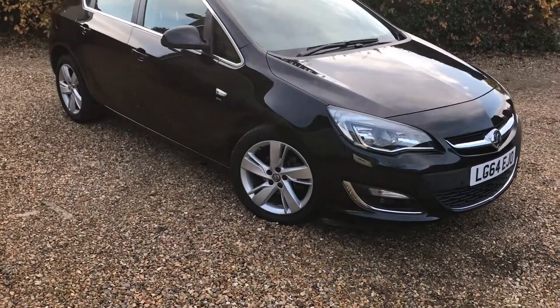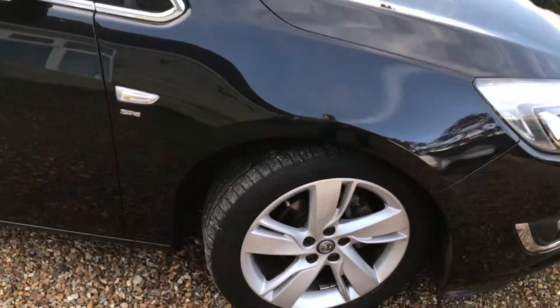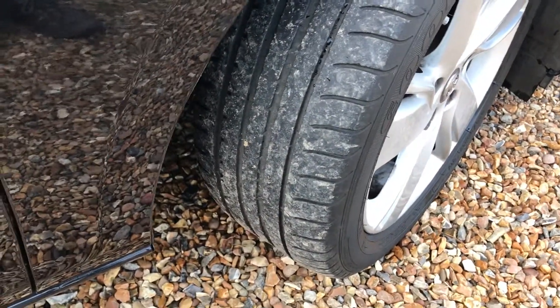Let me have a little walk around. So paintwork very, very good. As we move in here you can see a nice tidy alloy wheel, no scuffs on that, and a good tyre on the front there.